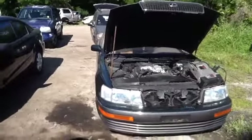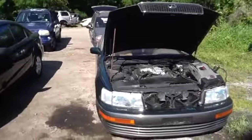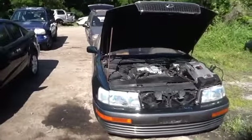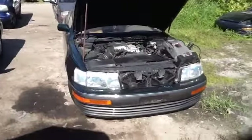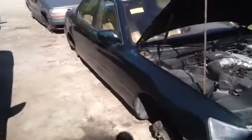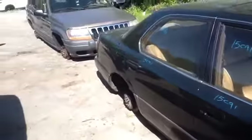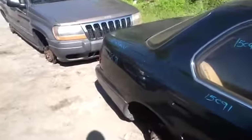We're here with a 1991 Lexus LS 400 with a 4.0. As you can see here, nice clean front end on this vehicle, nice clean passenger fender, passenger side front and rear doors, nice clean quarter panel.